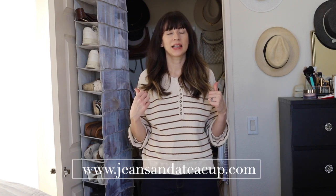Thanks so much for watching my closet clean out. I hope it was helpful and you got a few tips for how to clean out your closet. Check out my blog post for even more details about the clean out and links to the things I use to organize my closet. I'll catch you next time, bye!